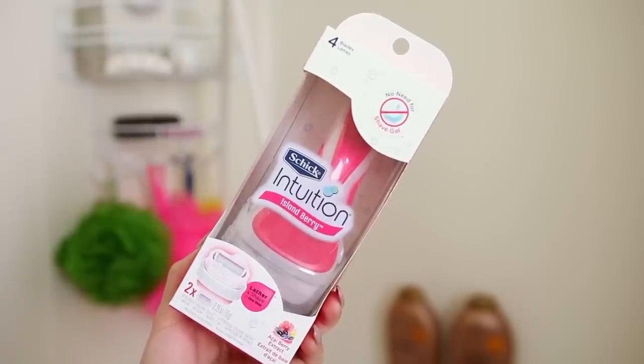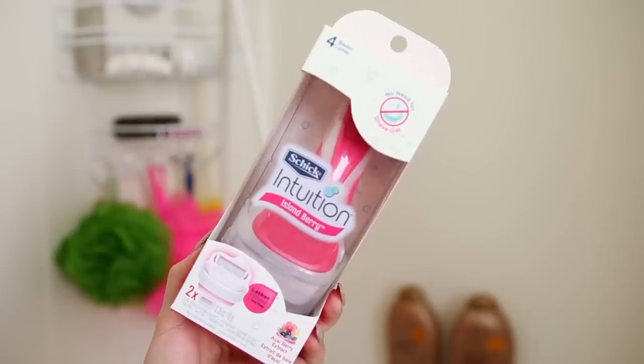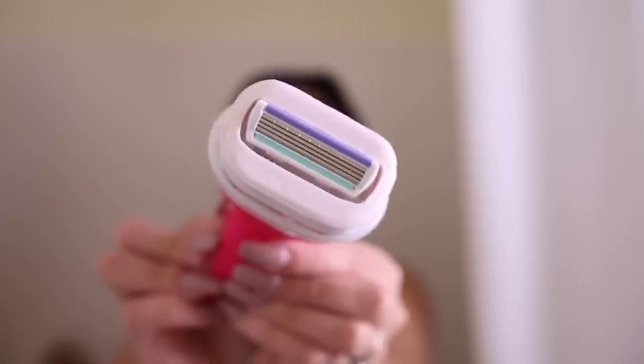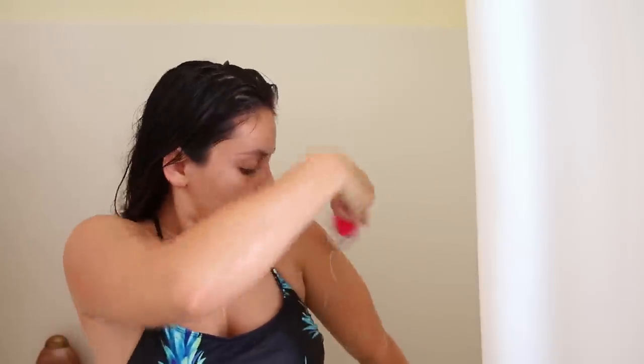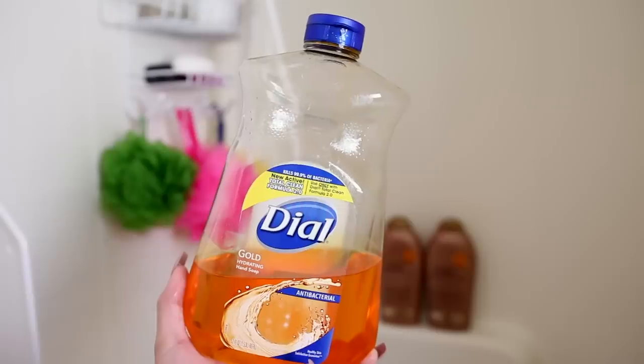Then it's time to shave. I hate shaving and don't do it every day, but whenever I do, I love these razors because you don't need any shaving cream. They're super gentle on my skin — I get razor burn really easily, and I get much less razor burn with these versus regular razors and shaving cream. All you have to do is rinse your body with water and then shave. If you're on the go or in college, I think you'd love these. Once you're done, rinse off the razor, put the cap on, and you're good to go for a couple more uses.